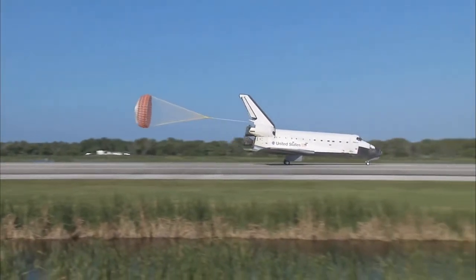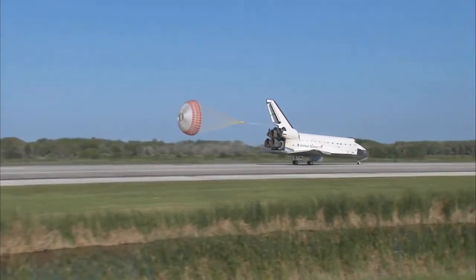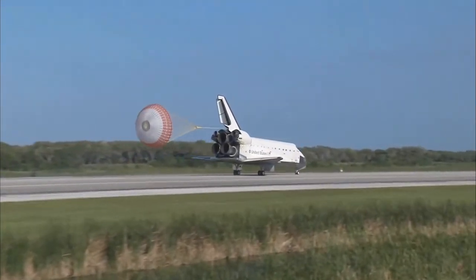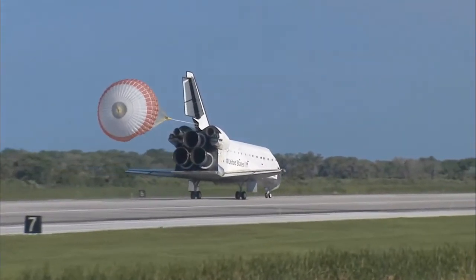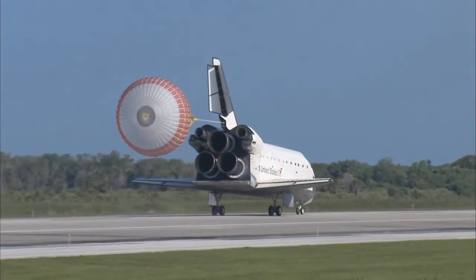Space Shuttle Atlantis now comes home to the Kennedy Space Center for the final time. 25 years, 32 flights, and more than 120 million miles traveled. The legacy of Atlantis now in the history books.